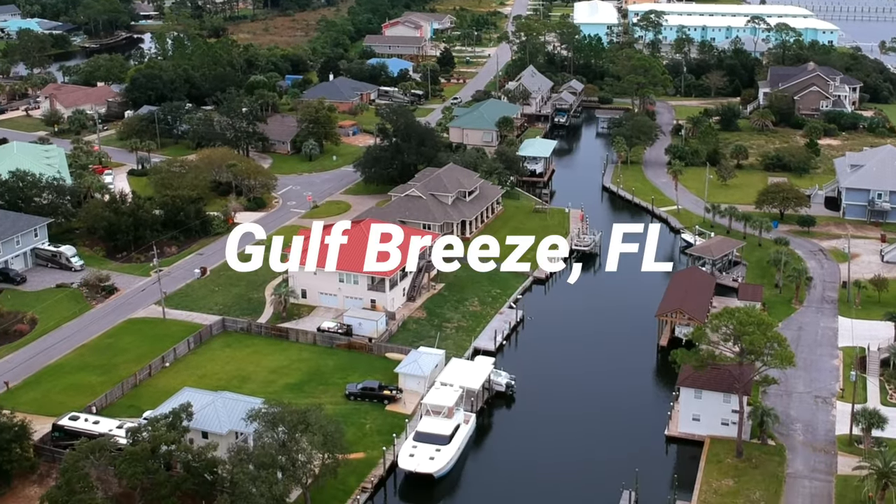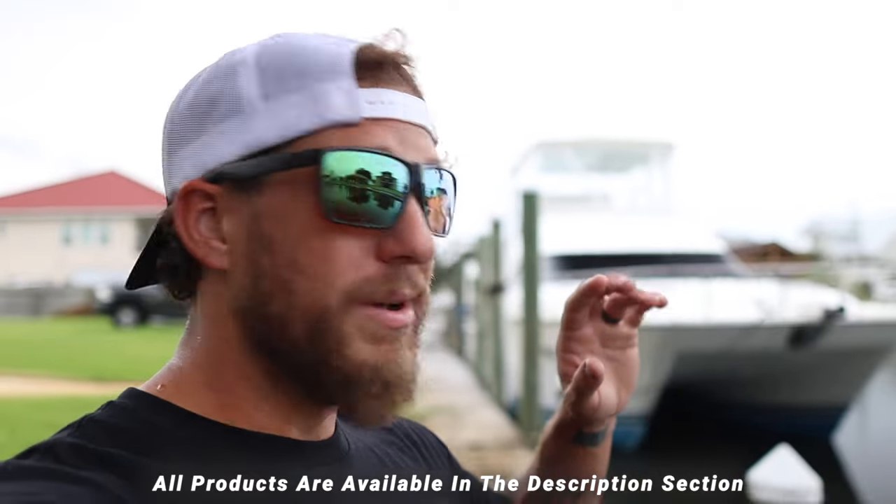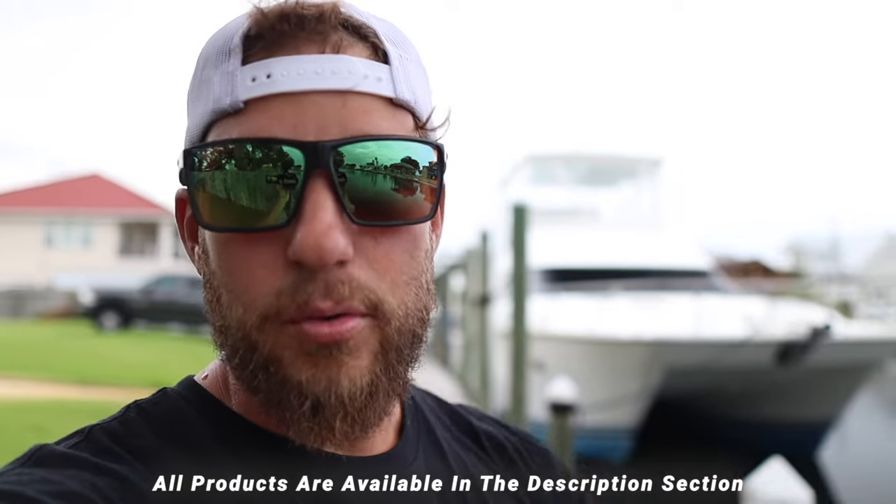This boat came out absolutely incredible and I can't wait for you guys to see the before and after video at the very end, so make sure you stick around. This particular boat is located in Gulf Greece, Florida. The customer said this is a one-of-a-kind boat — he bought it in pretty rough shape and brought it down to South Florida to completely renovate it. The interior is all custom, the top is custom — you can't really find too many of these catamaran sport fishing yachts.